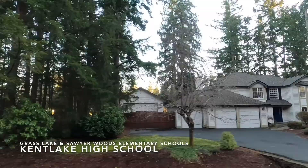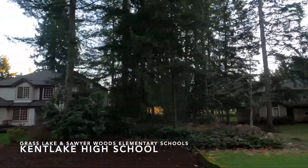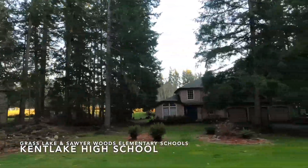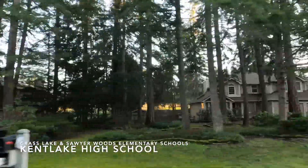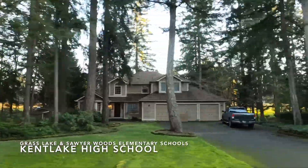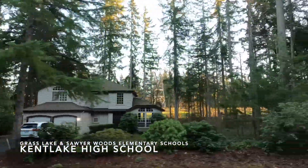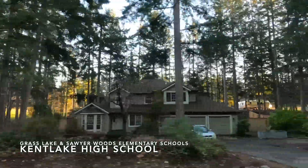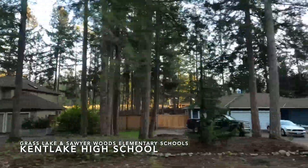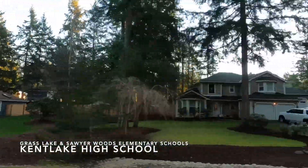Sawyer Woods Elementary also filters into Kent Lake High School. Kent Lake High School gets a lower overall rating of 4 out of 10; however, parents in the area tend to say the school is wonderful and they love the teachers. Testing falls right around the average for Washington State. The student-to-teacher ratio is 22 to 1, slightly higher than the state average, and the median sale price in the Kent Lake High School area is $614,975.